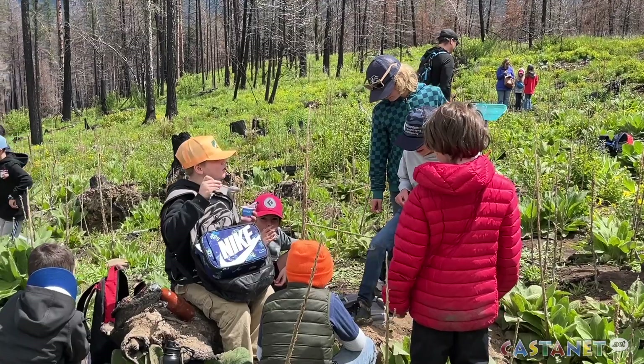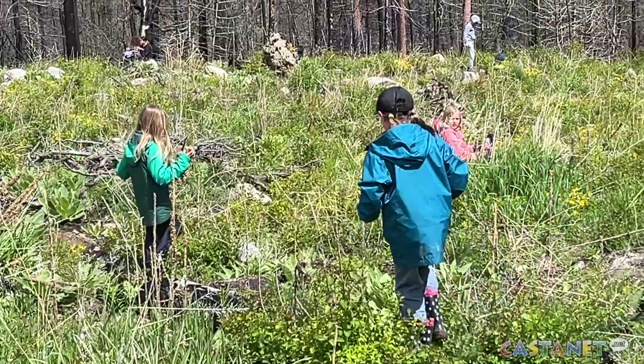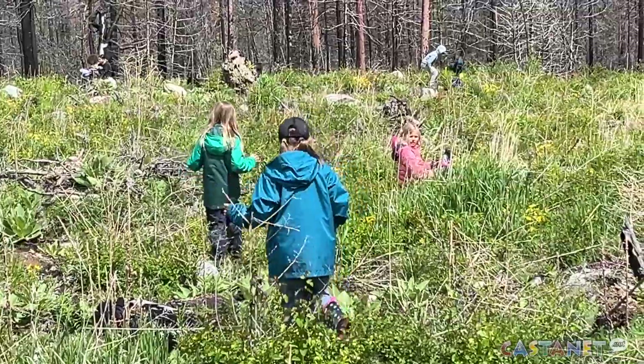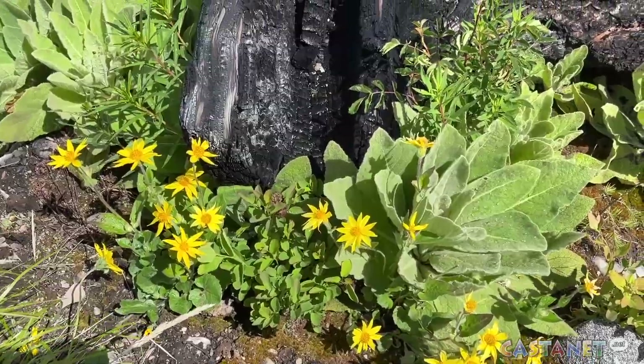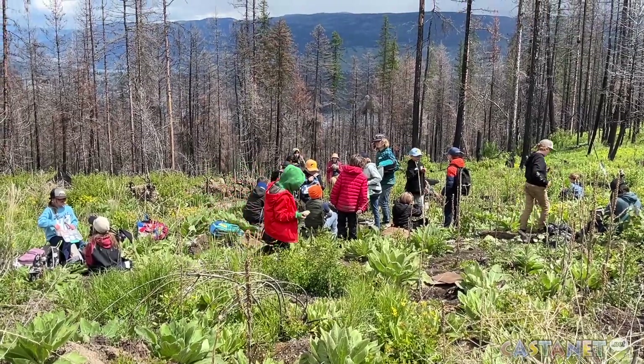We'd love to see that continue on for 15 years until it can be declared free growing. What's great about getting kids outside — there's nothing better than having kids learning on the land in an authentic manner. They're measuring, they're counting, they're doing averages, they're calculating mean, they're seeing the success of the planting from last year, they're learning about forest regeneration.